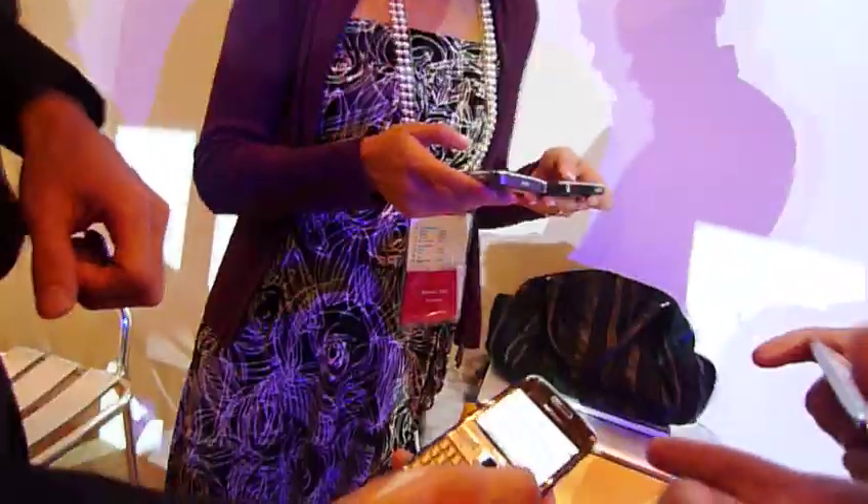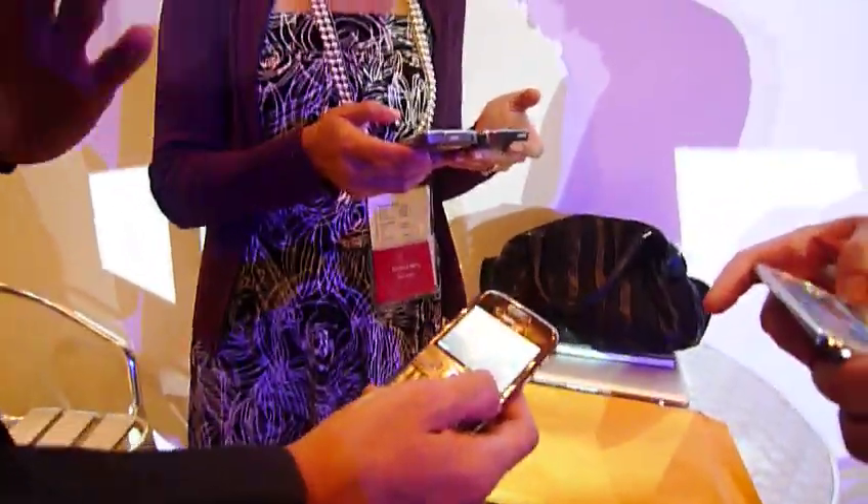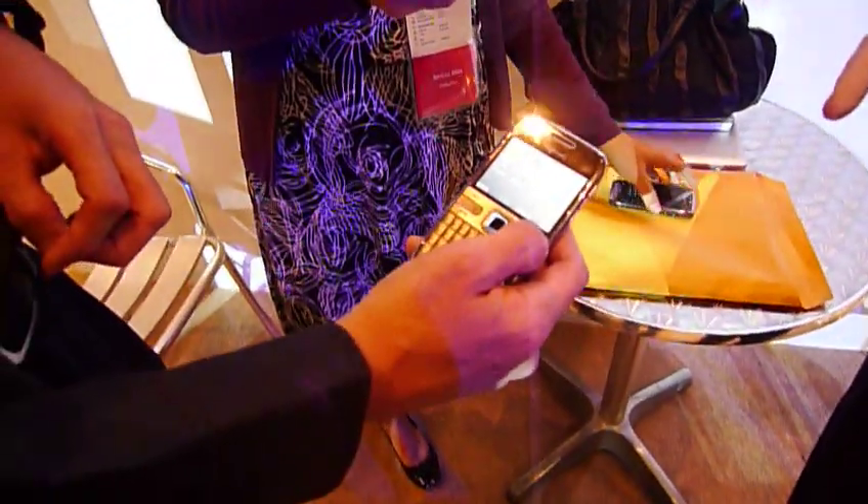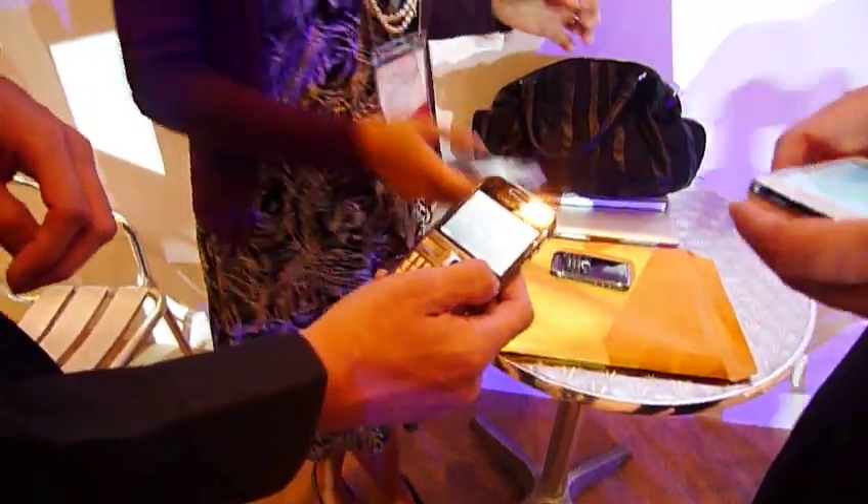Is this going to be cheaper or more expensive than the E71? It's a very competitive price. We're expecting the retail price will be around 350 euros.